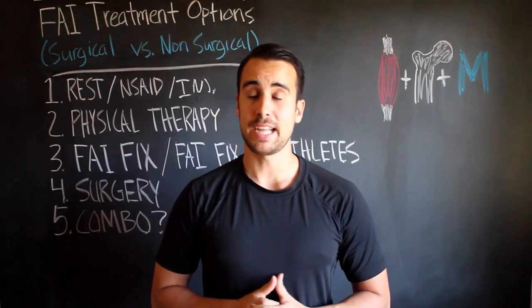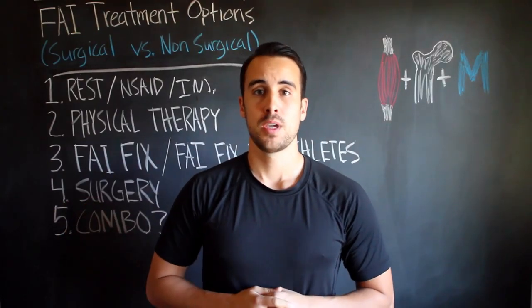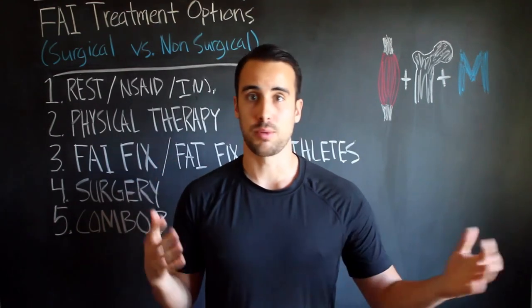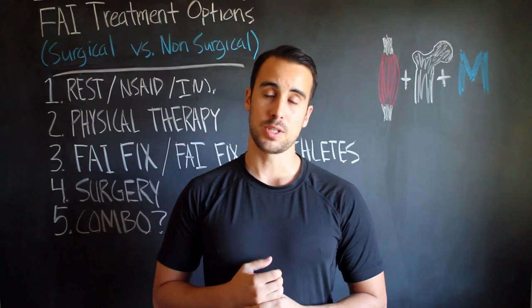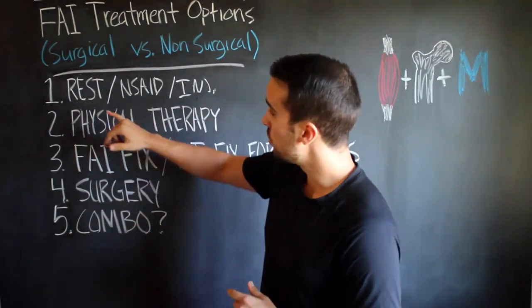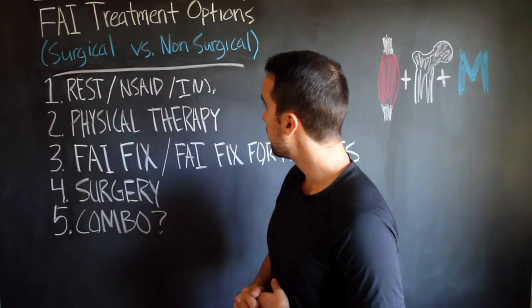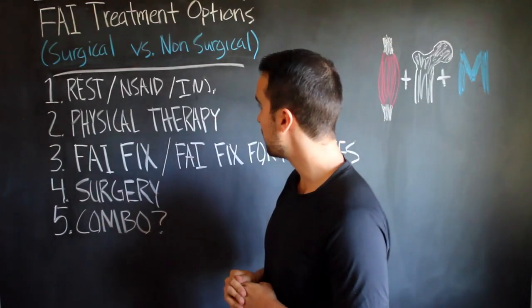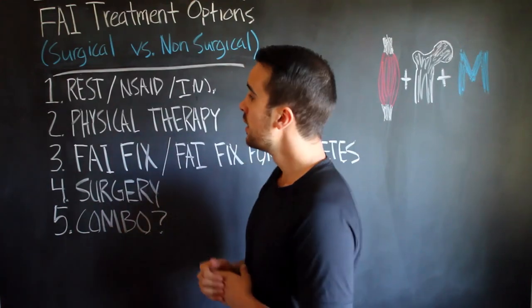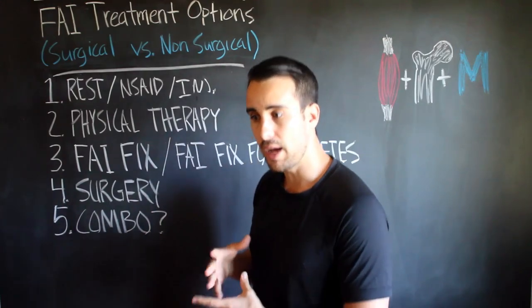This video is about FAI treatment options — the surgical and the non-surgical options. If you just found out you have FAI and you're researching online, you'll probably come across a few items: people will say you can just rest, take some drugs, non-steroidal anti-inflammatory medication, or you might get an injection to calm down the fire in your hip. The advantage is that doesn't cost you anything, and rest is usually a good thing.